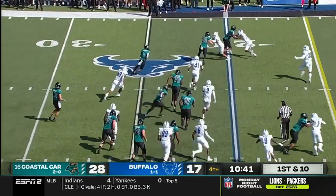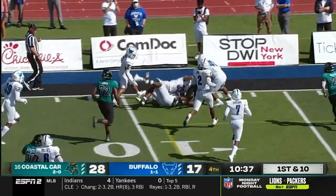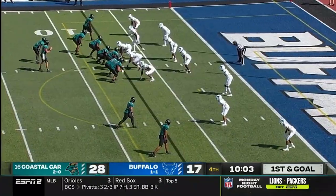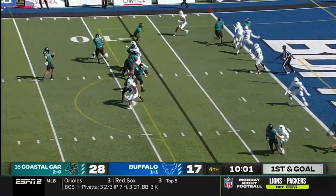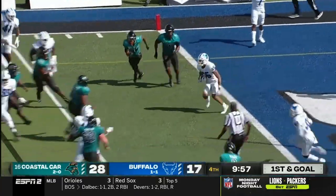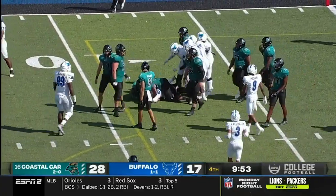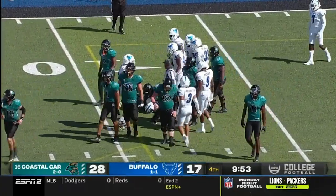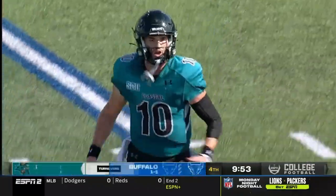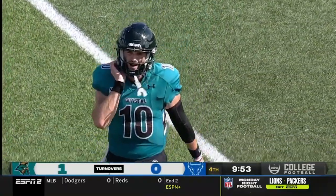McCall looking end zone — he's picked off. Picked off in the end zone by Buffalo. Hudgens with the interception, will bring it out to the eight-yard line. And that's the first turnover of the ball game.